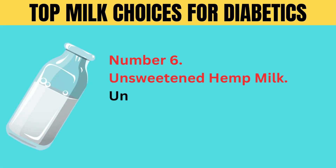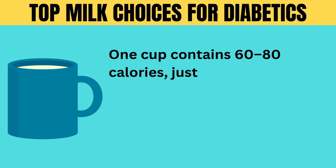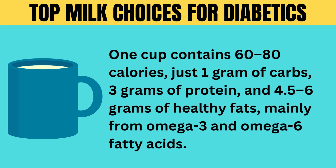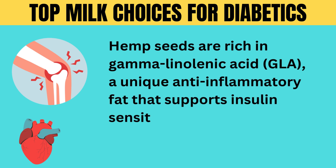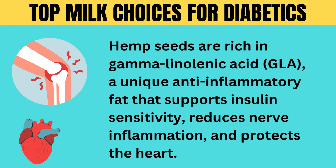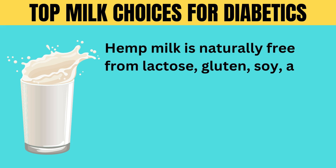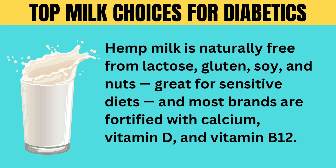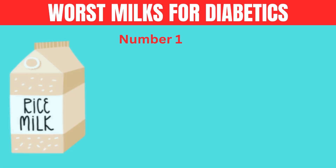Number 6: unsweetened hemp milk. Unsweetened hemp milk is an underrated, blood sugar-friendly powerhouse. One cup contains 60 to 80 calories, just 1 gram of carbs, 3 grams of protein, and 4.5 to 6 grams of healthy fats, mainly from omega-3 and omega-6 fatty acids. Hemp seeds are rich in gamma-linolenic acid (GLA), a unique anti-inflammatory fat that supports insulin sensitivity, reduces nerve inflammation, and protects the heart. Hemp milk is naturally free from lactose, gluten, soy, and nuts — great for sensitive diets. Most brands are fortified with calcium, vitamin D, and vitamin B12. Caution: stick with unsweetened versions to avoid 6 to 12 grams of added sugar per cup.